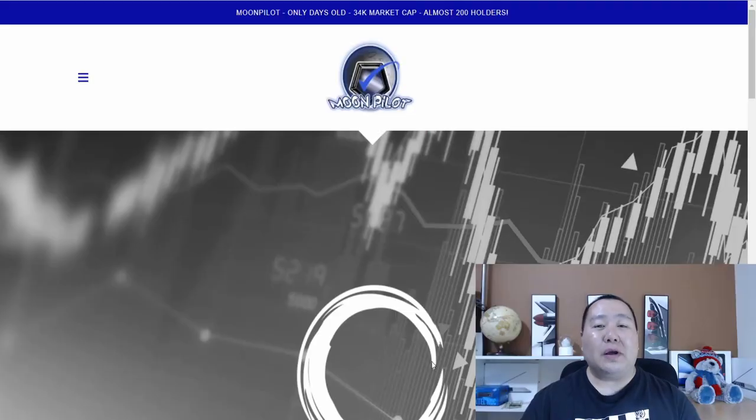This brand new cryptocurrency is called Moon Pilot. Since Moon Pilot launched just a few days ago, it is still early to get in, and I'm going to show you guys everything that you need to know about investing in Moon Pilot and how you can buy it on PancakeSwap.